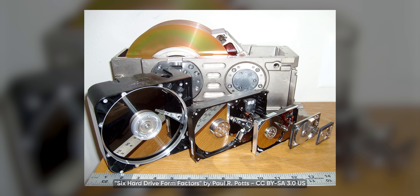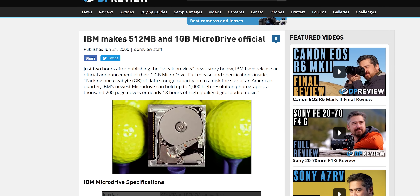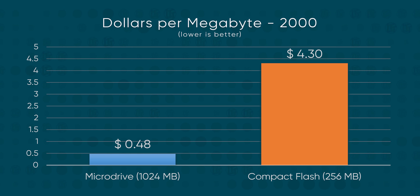Having successfully shrunk the drive down to one inch, all IBM had to do next was increase capacity. The very next year brought the second generation of micro drives. The 512-megabyte drive was available for $400, and the one-gigabyte drive was just $500 — less than 50 cents a megabyte. That was even a real 1,024-megabyte gigabyte, not the 1,000-megabyte gigs hard drive manufacturers have adopted in modern times. The year 2000 also saw solid-state compact flash reach 256 megabytes, but the cost was almost eight times as much per megabyte.